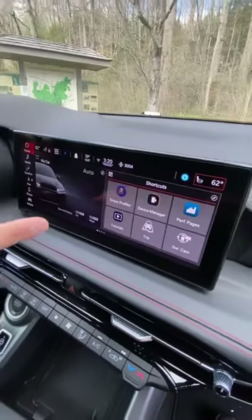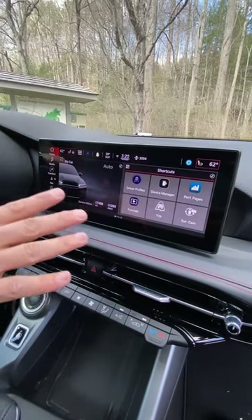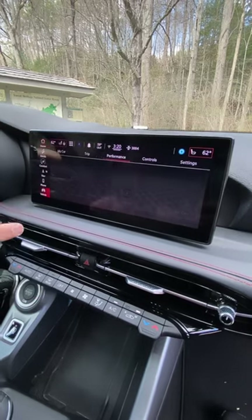We're in the all-new 2023 Dodge Hornet GT — this is Dodge's smallest performance SUV. Let me take you on a tour. 10.25-inch infotainment system screen with the UConnect 5 multimedia system, 360-degree camera, and performance pages because this is a Dodge performance Mopar vehicle.